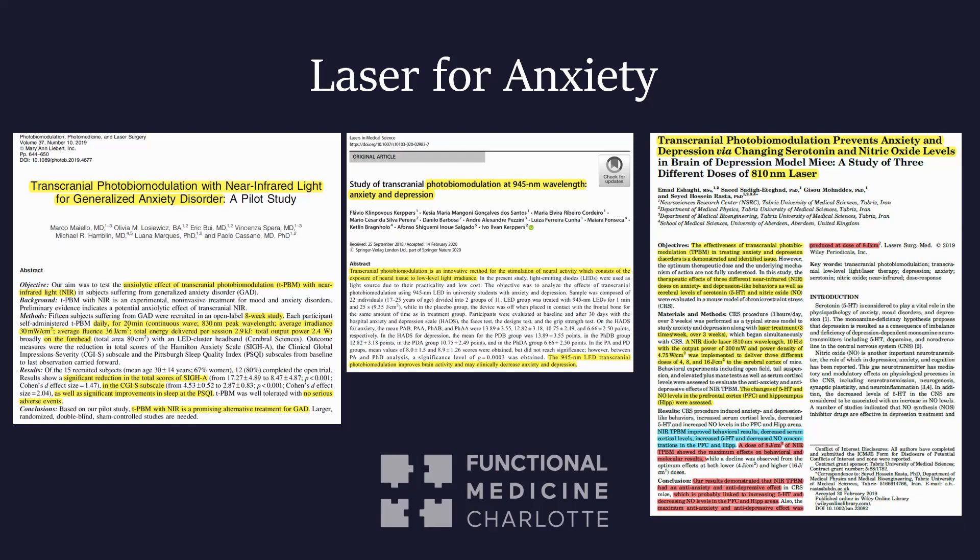The results demonstrated an anti-anxiety and anti-depression effect, probably linked to increasing serotonin and decreasing nitric oxide in the prefrontal cortex and hippocampus. So if you have anxiety or depression, laser has been shown to be very efficacious for that.